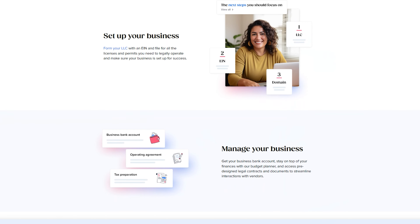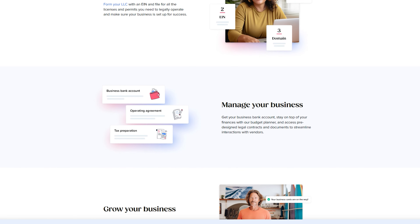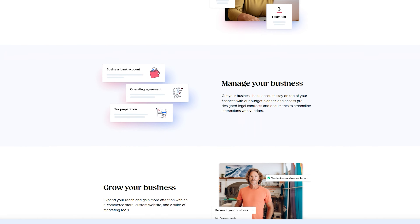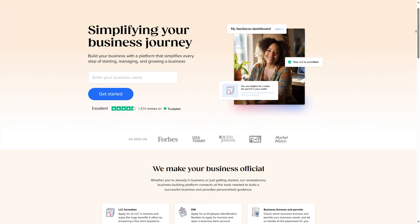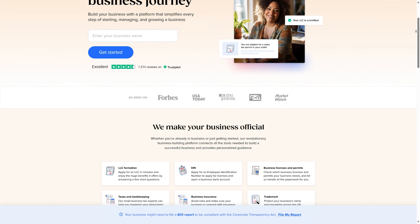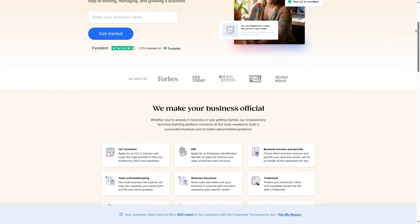Going back to the LLC formation — Tailored Brands has a team of experts who will basically do the entire LLC formation for you. If you have any questions or concerns about starting your LLC, their team of experts is available to chat 24/7. And their website is so user-friendly that you can literally start your LLC in three easy steps and it'll only take you about five minutes.